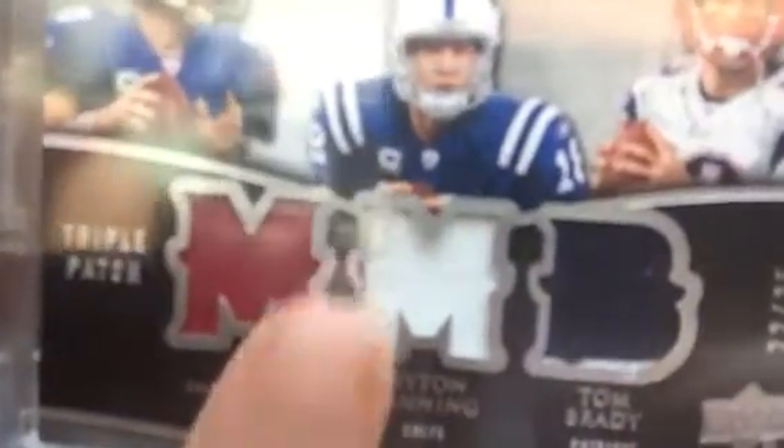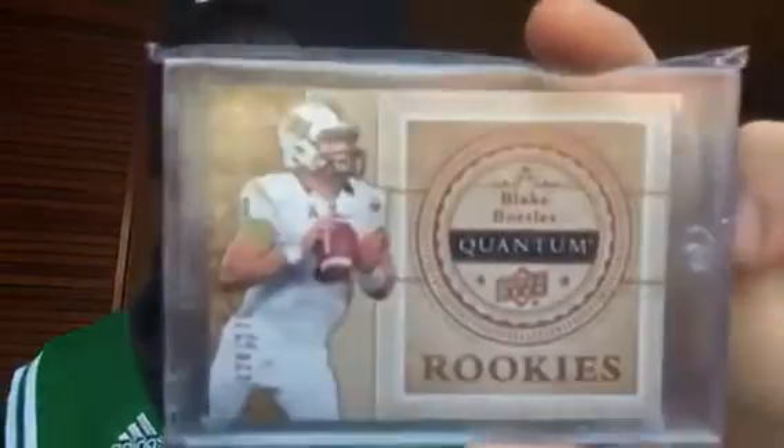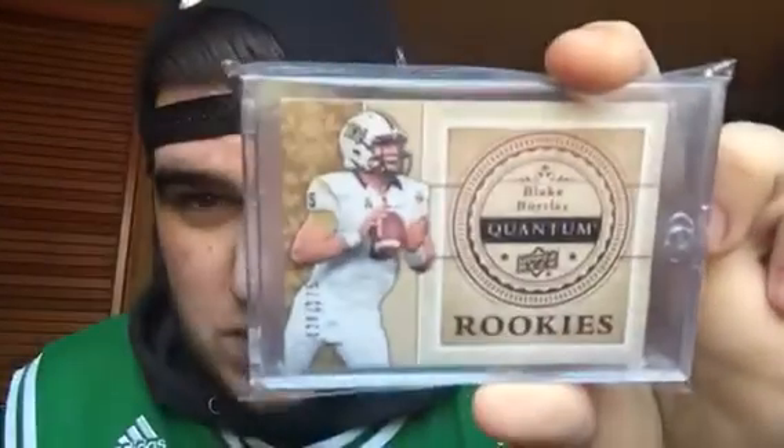Next up, a card that has eluded me for a long time — from 2008 Exquisite. I hope to get the other variations because he's paired with a couple different players. This variation is a two-color of Eli Manning, Peyton Manning, and Tom Brady. Number 25 from Exquisite — got it for a great price given what these have fetched in the past. Also picked up Blake Bortles' first rookie card from Quantum, number 175 — really nice high-end product. So happy to finally have that one.